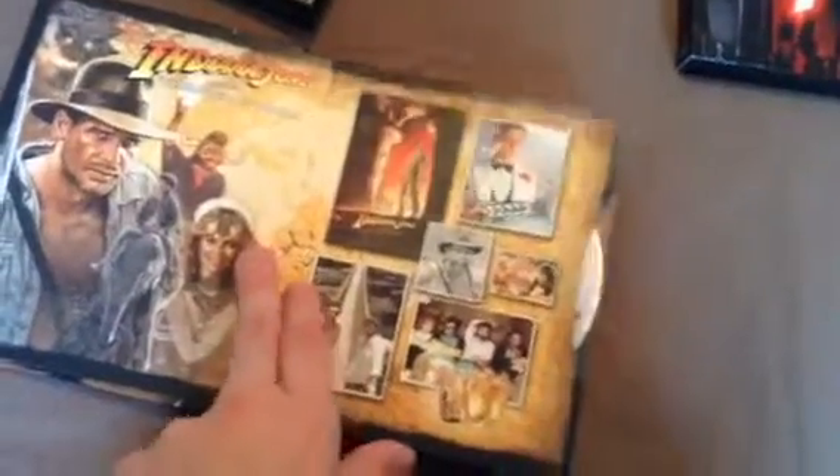There's a full disc design for all four discs, including the fifth bonus disc. So what you saw was the Blu-ray for Raiders of the Lost Ark, The Temple of Doom, The Last Crusade, Kingdom of the Crystal Skull, and the bonus features.